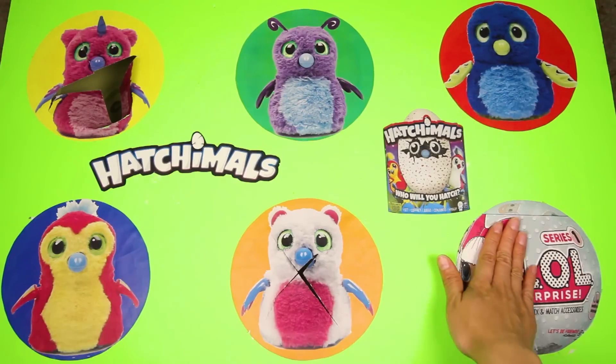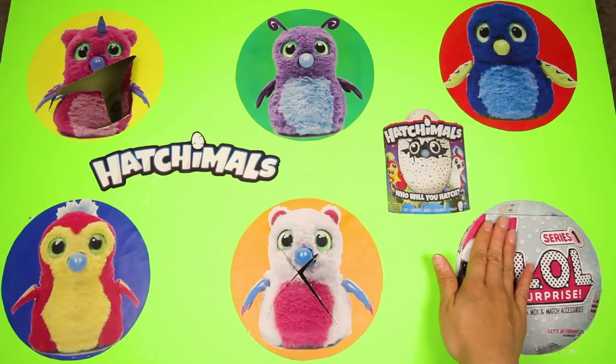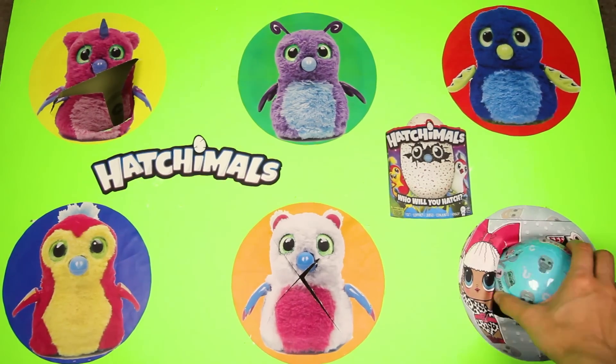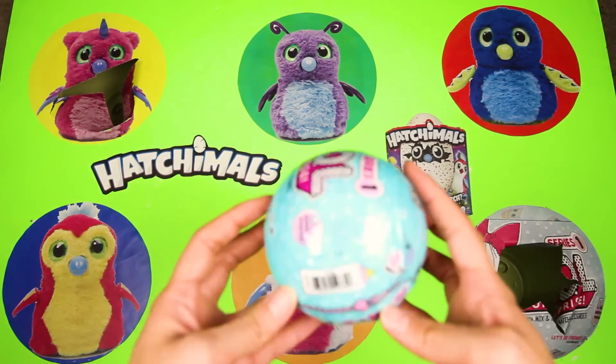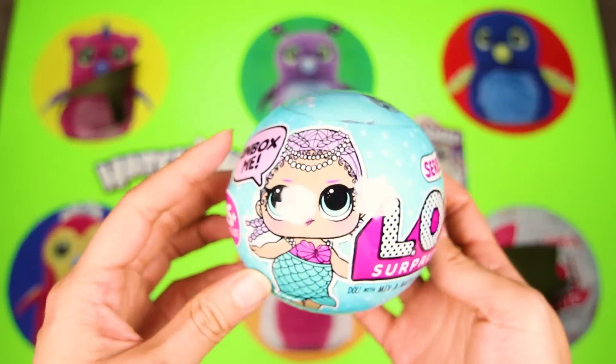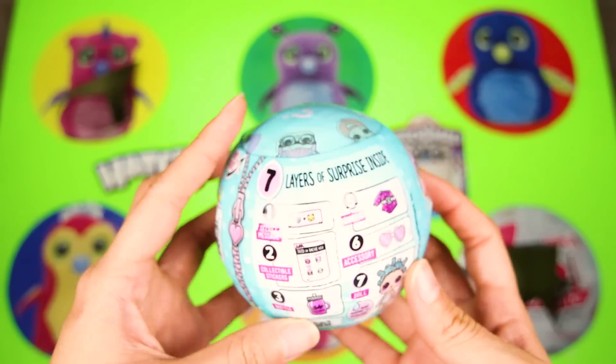Hatchimals and LOL Surprise dolls are my favorite toys! I can't wait to see what's inside the circle! Wow, awesome! We got a real LOL Surprise! I'm so excited to see which doll we have in here! Let's unzip the first layer!